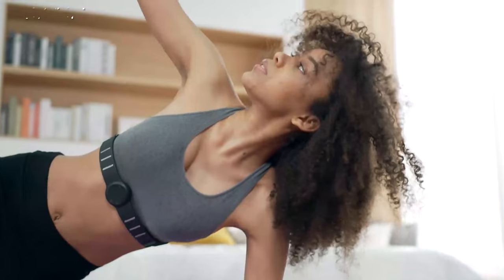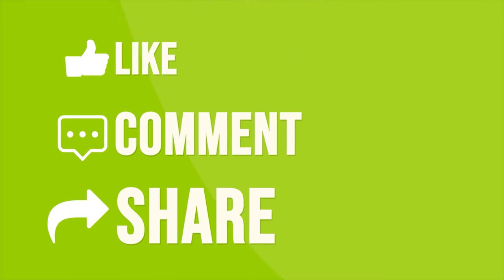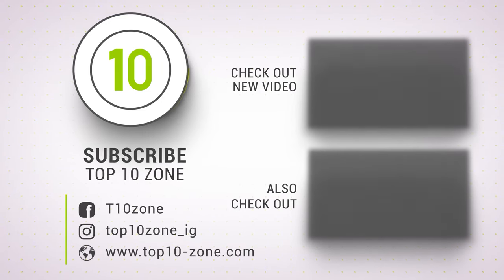So that was our list of the top 10 amazing gadgets every sports enthusiast will love. Thanks for watching our video. Like, comment, and share with your friends if you found this video helpful. Subscribe to our channel if you want more videos like this on your feed.